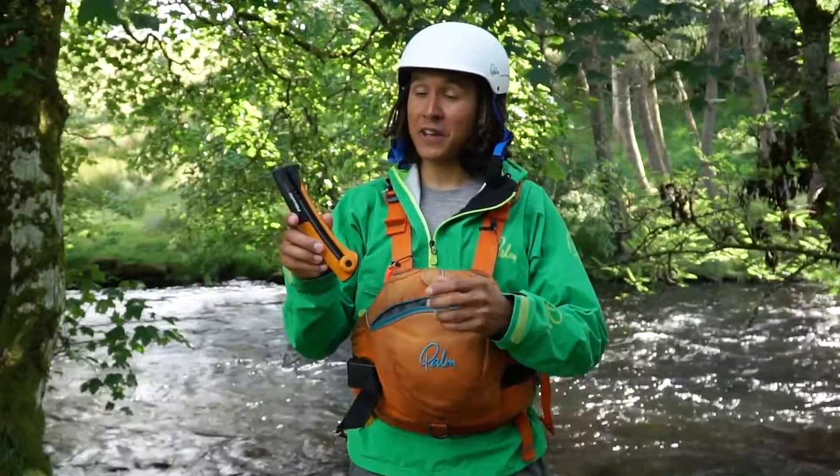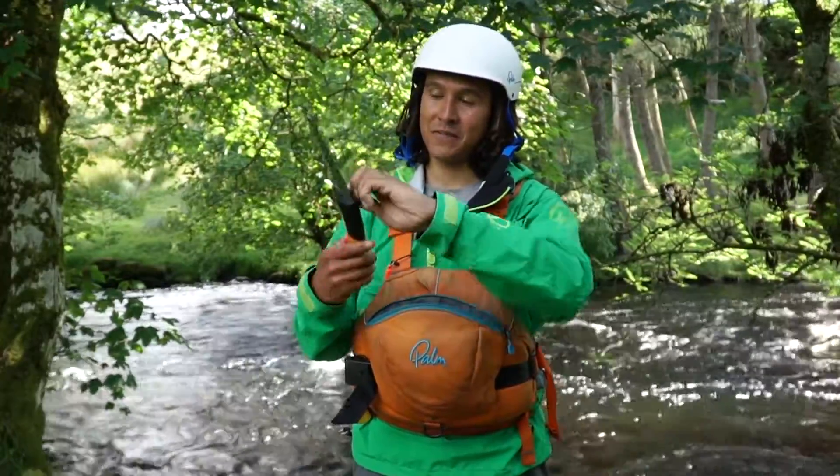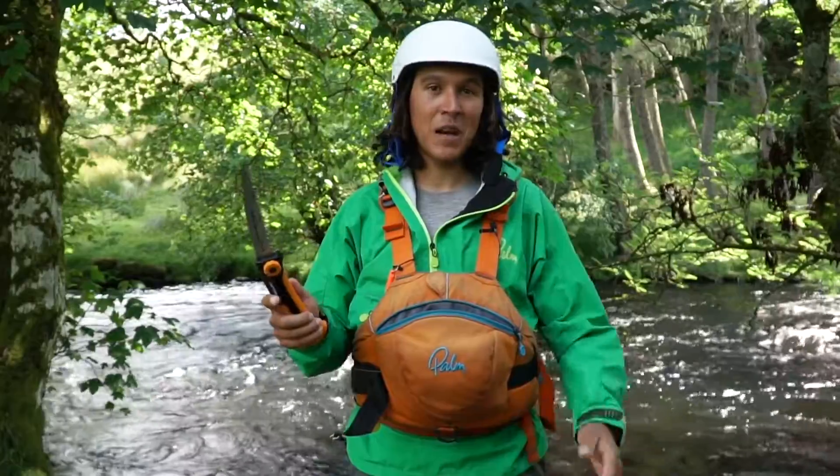I've also got a saw in here. If I'm out in my canoe and I get stuck under the kneeling thwart, I can use this to help get myself free, but I could also use it to cut a tree out of the way that's maybe creating a strainer.